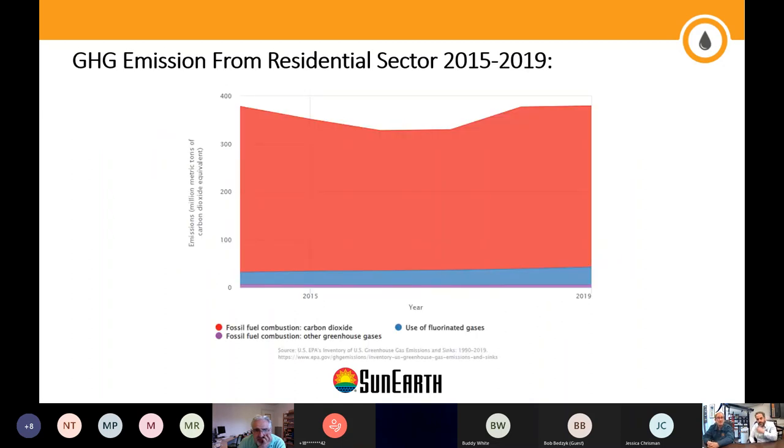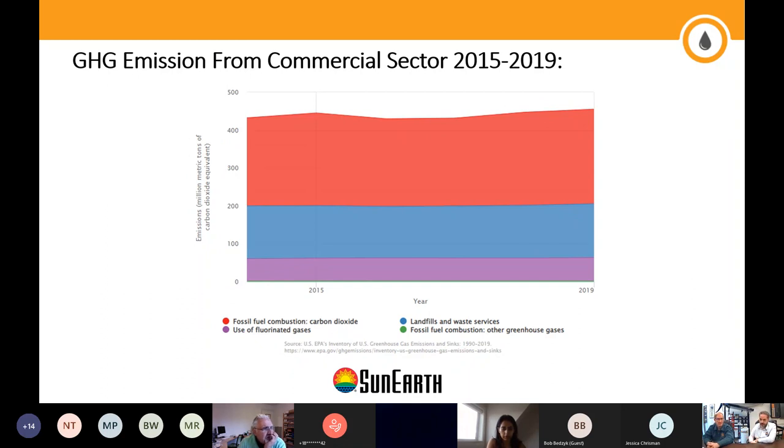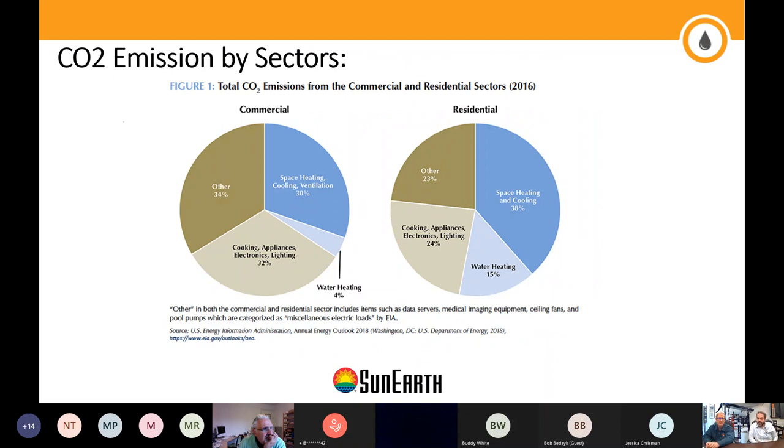Looking at greenhouse gas emissions in the residential sector — measured in million metric tons, data from 2015 to 2019 — a big chunk comes from burning fossil fuels, basically carbon dioxide. In residential, that is either water heating or space heating, with some miscellaneous applications like snow melt or pool heating. In the commercial sector, fossil fuel consumption is responsible for more than half of greenhouse gas emissions over the same period.